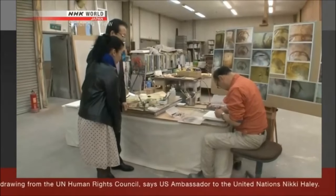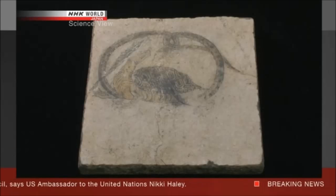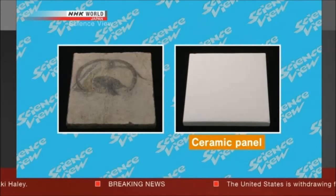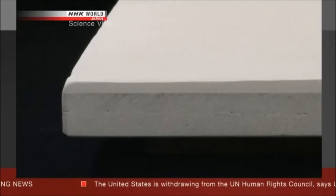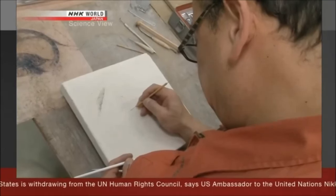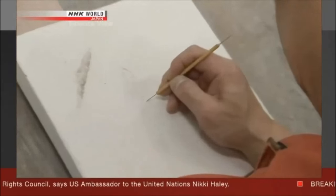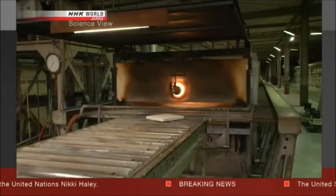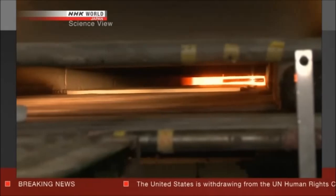How are the replicas made? The Takumi introduced the process of reproducing the mural paintings. To make a replica, a ceramic panel is used. The panel is baked once and a soft clay is applied over it. First, a craftsman deliberately scratches the outer layer to reproduce the rough surface. Then the ceramic panel is baked in a kiln at a temperature of over 1,200 degrees Celsius for eight hours.